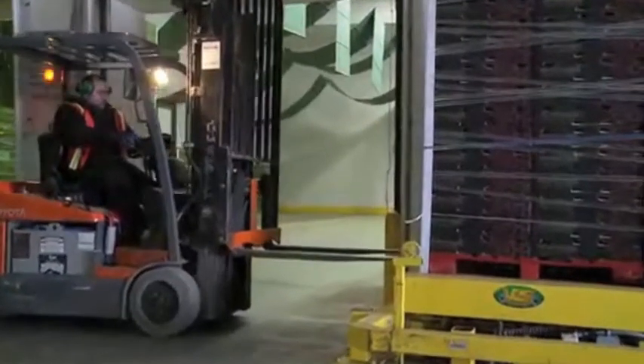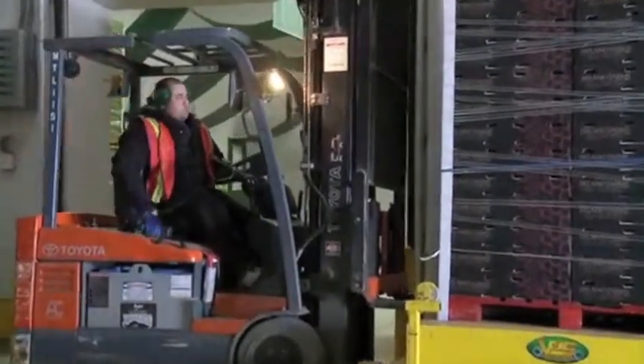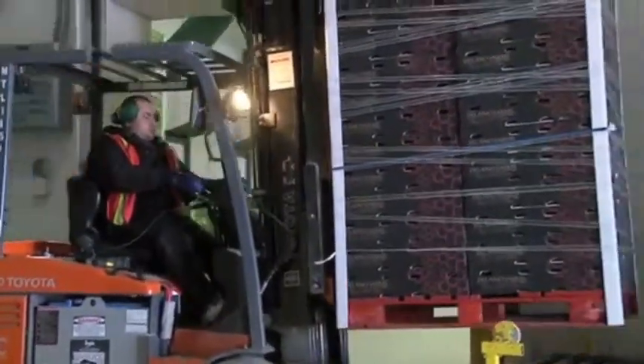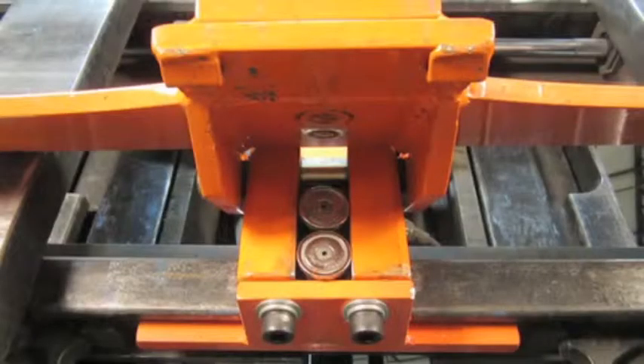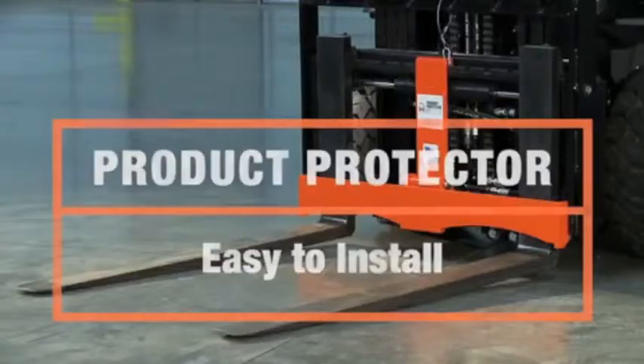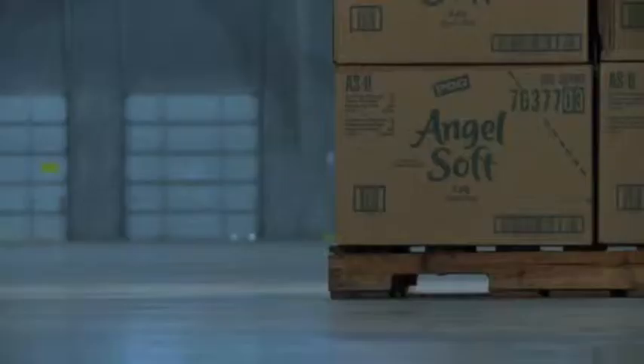It protects the lower third of the unit load where 90% of damage occurs. The patented design disperses impact to the load, creating a fortress against damage. The product protector is installed in minutes with no extra maintenance. It's designed to each forklift manufacturer's specifications to meet OSHA requirements.